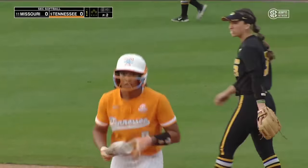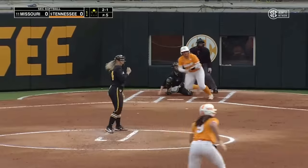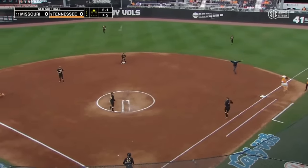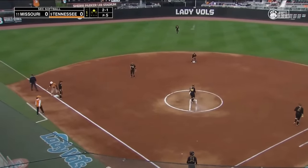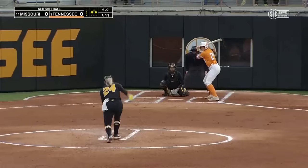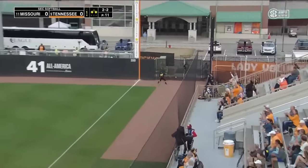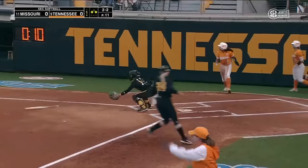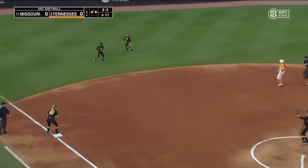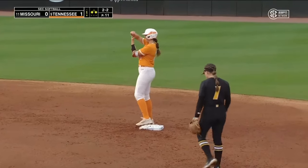And that's how you want to start SEC play. It's hit left side — what a grab over at third base. Daly is there. That one runs wide, and they'll be at the corners for McKenna Gibson. Hit right side, and that one will sneak inside the first baseline. Malloy will score, and she will score. It's a two-RBI double for McKenna Gibson, and the Lady Vols are in front two to nothing.